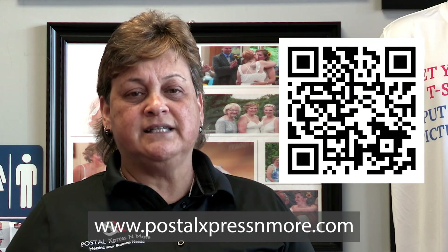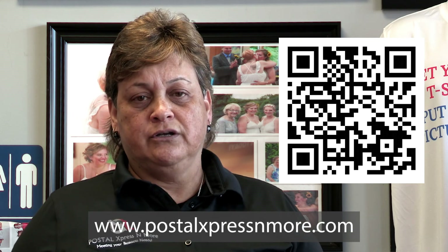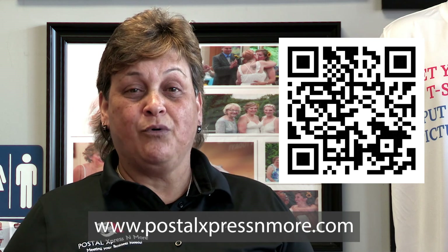Give us a call or stop by and see us at either our Ellicott City location or our Union Bridge location. Or visit us on the web at www.postalexpressandmore.com.